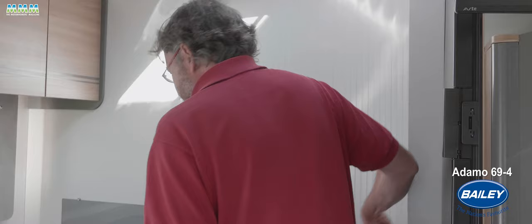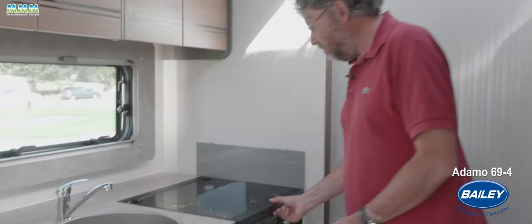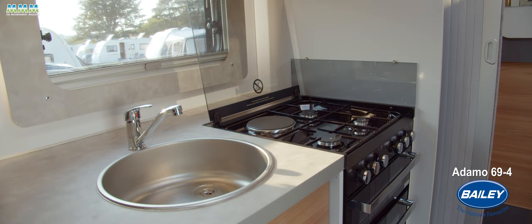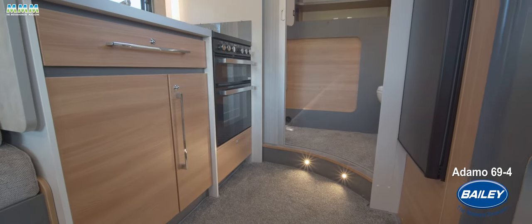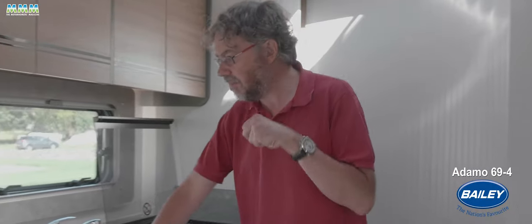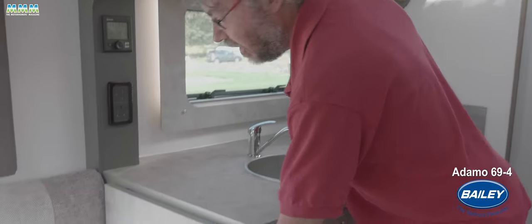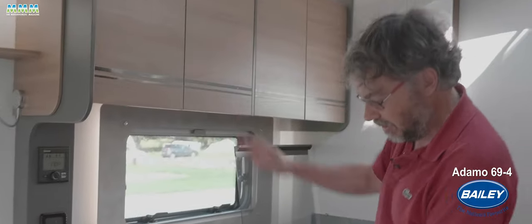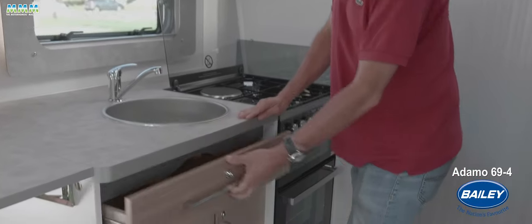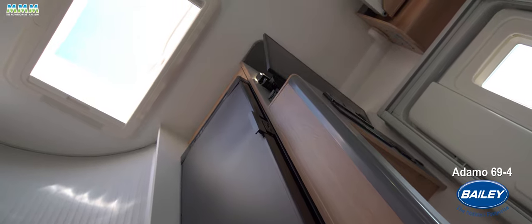Forward of the washroom you've got the kitchen, and being a British van, of course you've got a full-spec cooker with a mains hot plate, three gas rings, grill, and a separate oven. You've also got a decent amount of worktop, and that's even before you deploy the extra flap. There's good storage up top, a large cutlery drawer, and my favourite feature — a 142-litre fridge with automatic energy selection, so you don't need to worry about switching from 12-volt to mains to gas; it does it for you.